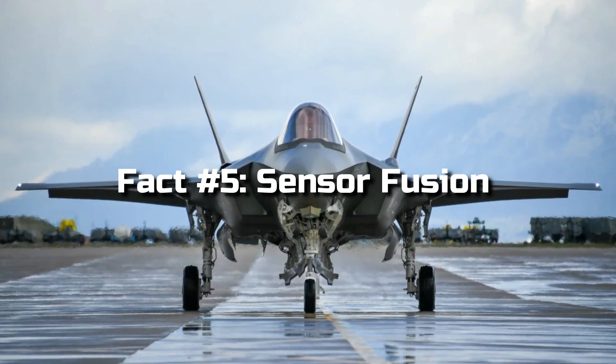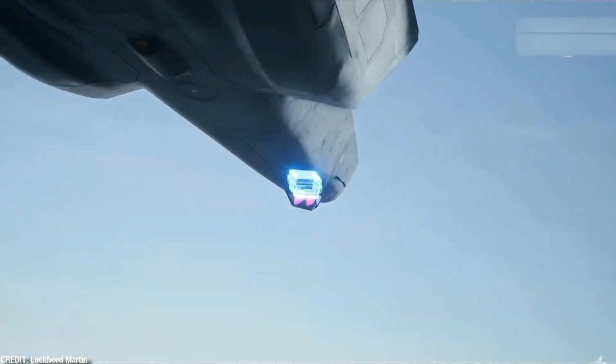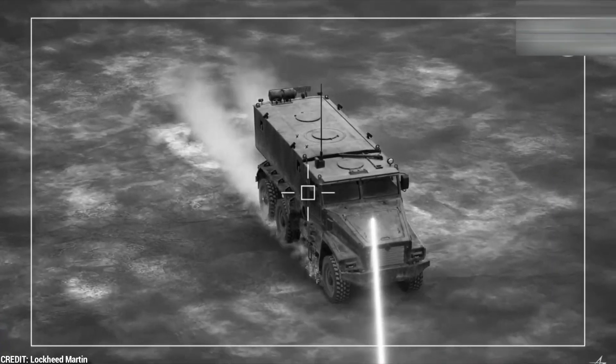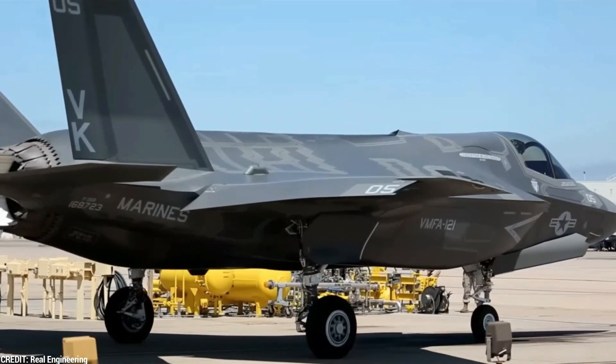Fact 5: Sensor Fusion. The F-35 integrates multiple sensors into a single, highly advanced system. This sensor fusion technology allows the pilot to have a comprehensive view of the battlefield, with real-time data from radar, infrared sensors, and other sources, enhancing situational awareness and decision-making.